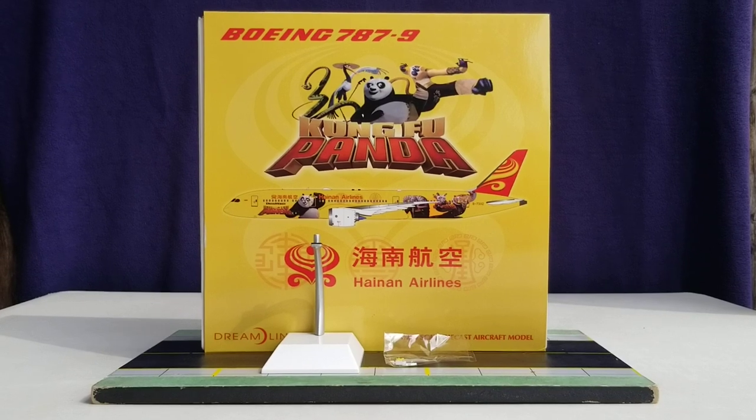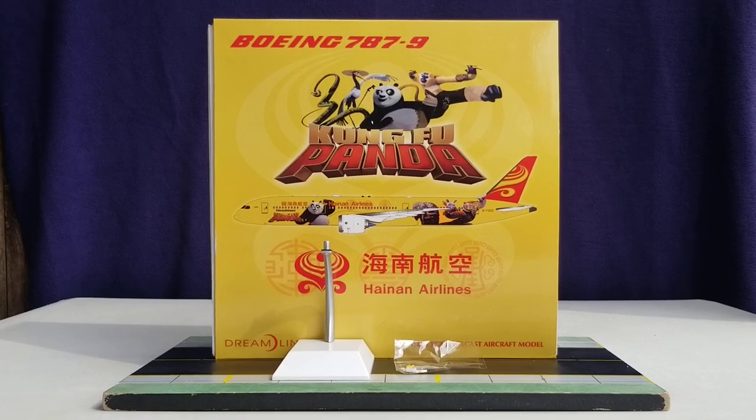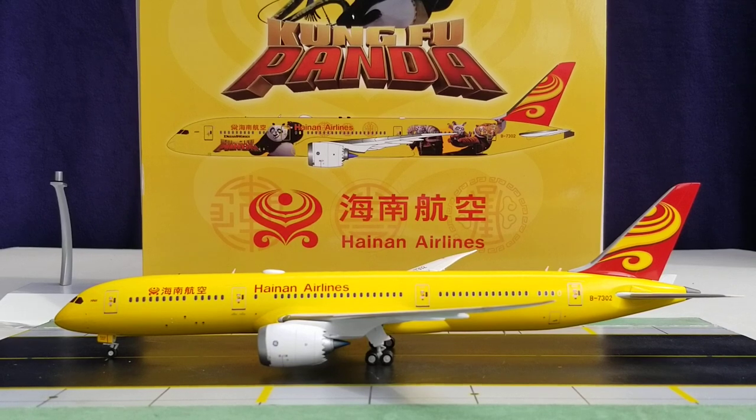With all that information out of the way about the history of Hainan Airlines and how they came about and are still operating strongly, and with all the details here on the front of the box, the information at the back of the box, the metal model stand that came with the model, as well as the gear replacements inside the plastic bag — with no further ado, everyone, here is the model. Check it out. There it is — the JC Wings Hainan Airlines Boeing 787-9 Stretch Dreamliner in the all-yellow livery scheme in a 1-200 scale model.